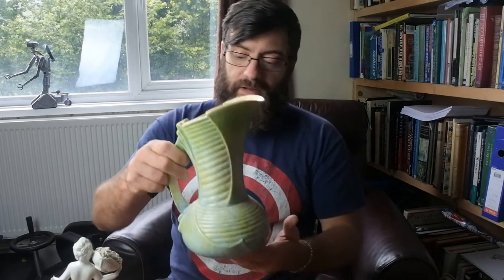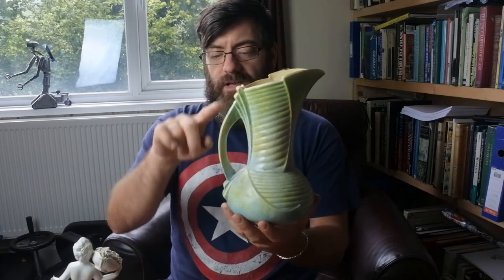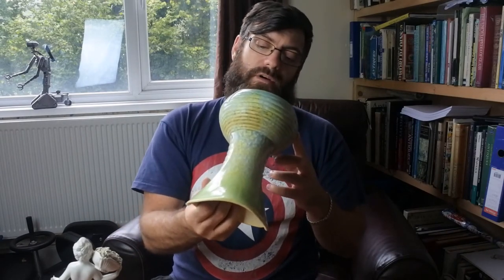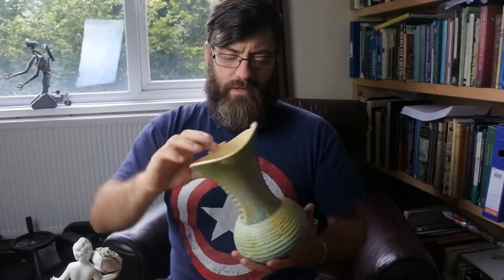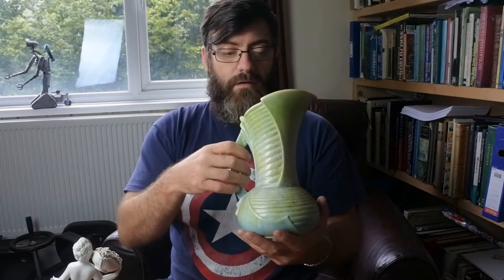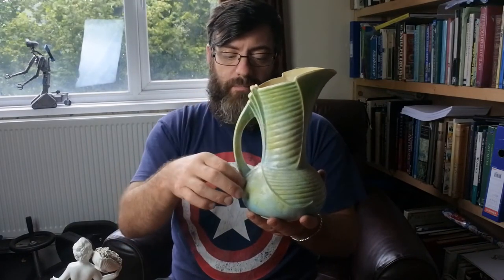First of all we have a nice Art Deco jug — lovely shape and lines to it, nice handle. Produced by Sylvak, with impressed numbers and the script mark. Realistically this one should be £15 or £20, but I haven't done any research yet so we'll have a little look. It's got this lovely step into it — it's a real nice Art Deco jug. I think it's the best of the jugs, to be honest with you.